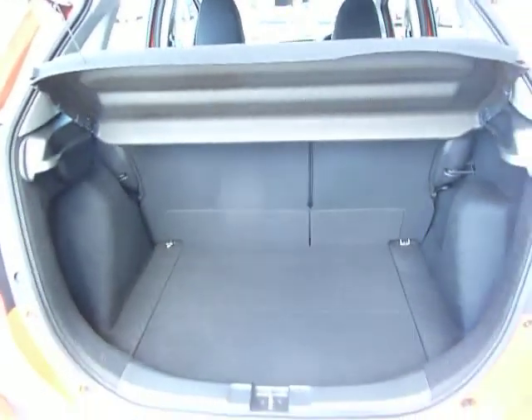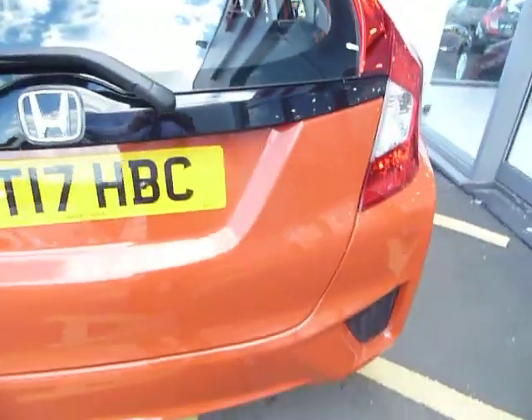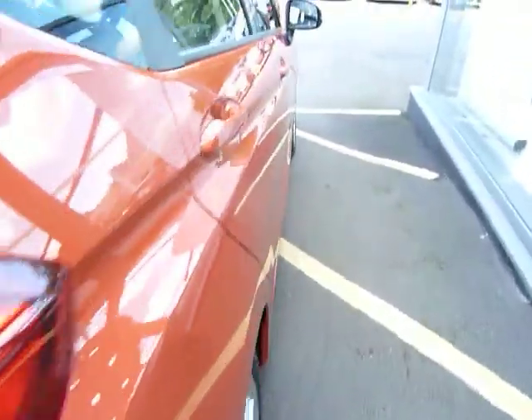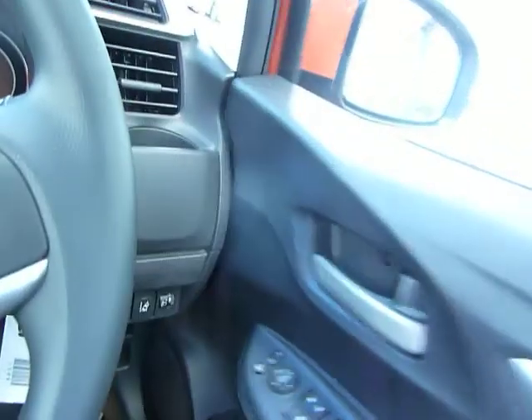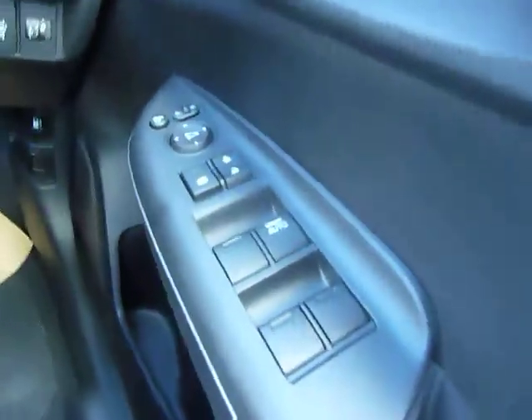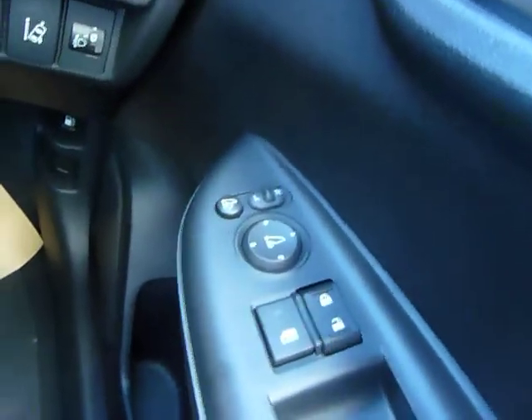Just getting into the tailgate, you will see how generous that load space area is for a small car — 60/40 split rear seats. It wasn't short of spec: rear park sensors as well. Just getting into the cabin, we have all-round electric windows; the driver's one is automatic, or one-touch, with safety switches for the doors and the windows.